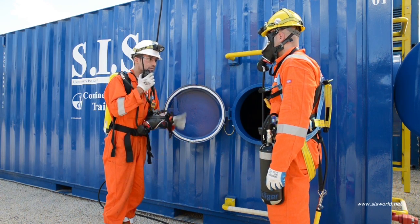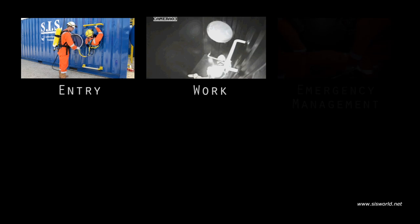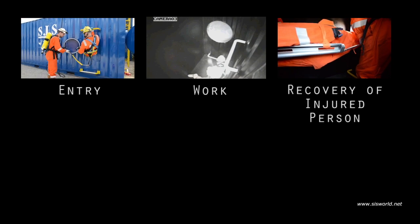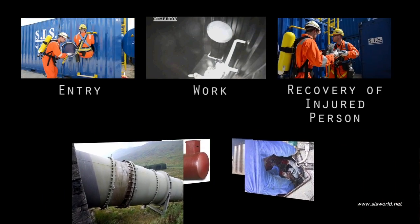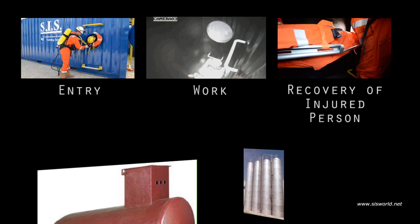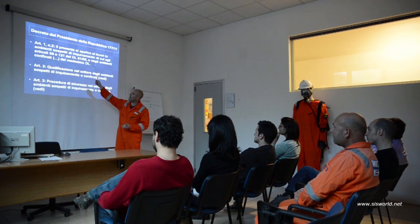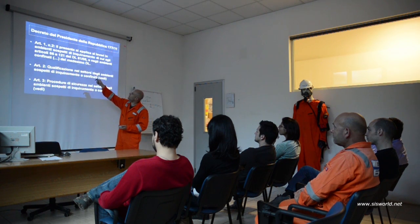The Confined Space Entry Training Unit is used for the simulation of entry, work, emergency management, and recovery of injured persons in confined spaces such as separators, wells, sewers, pipelines, underground spaces, tanks, silos, and more. In order to better train personnel, SIS proposes several personalized training programs following clients' needs.